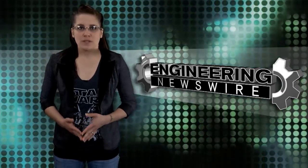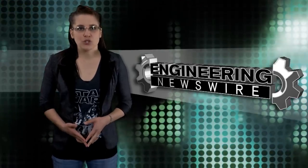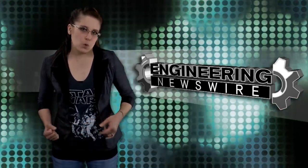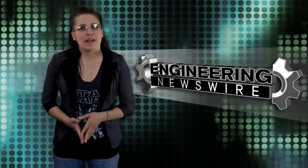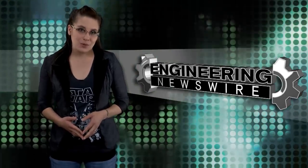Today on Engineering Newswire, we're saving lives with a tiny dot, driving an incredibly efficient super truck, rewriting rock history, betting on a Tron light cycle, and saying goodbye to an old friend.